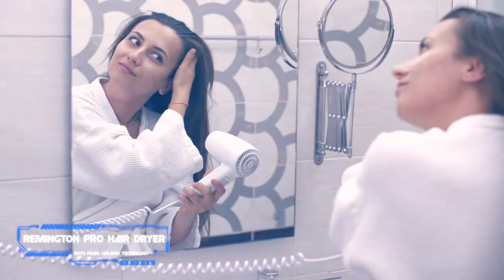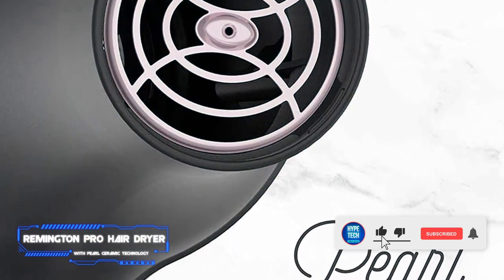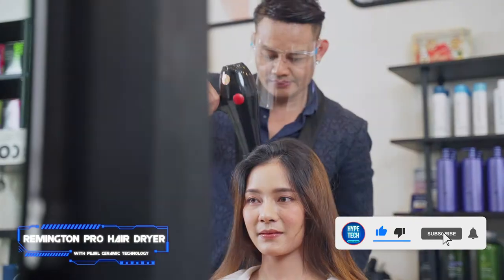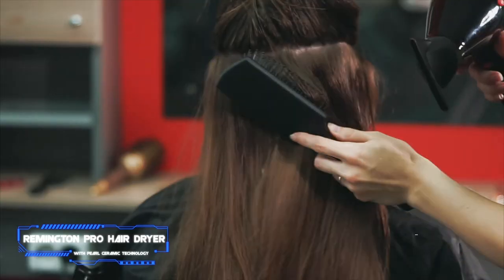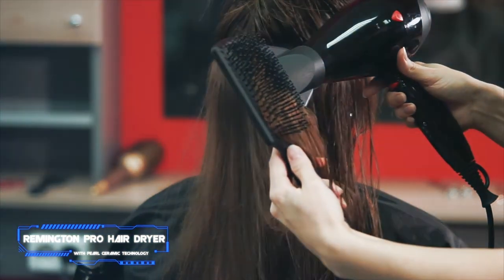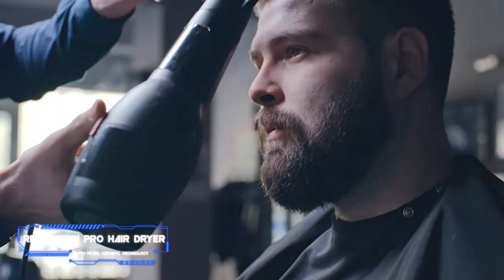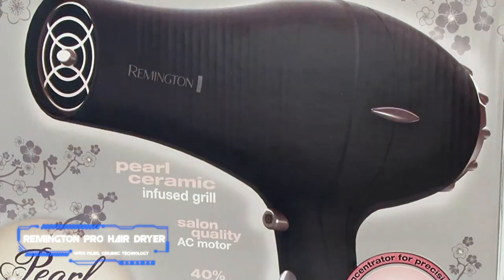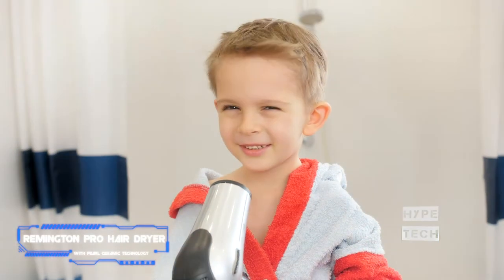The ceramic barrel of this Remington hair dryer is infused with real crushed pearls. By transferring micro-conditioners through the air, hair looks extra smooth. The dryer also offers an impressive 40% faster airflow than its competitors. Director of copy and content Erica Murphy calls this her hair dryer of choice, saying she's had this particular product for more than five years and it still works like a charm.